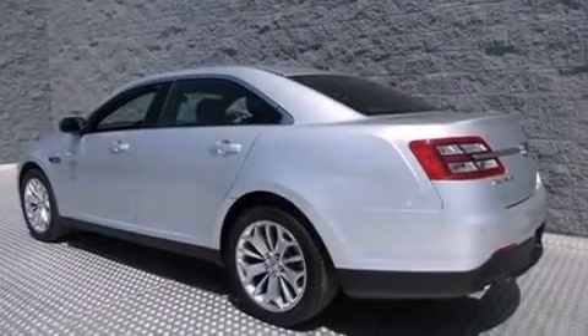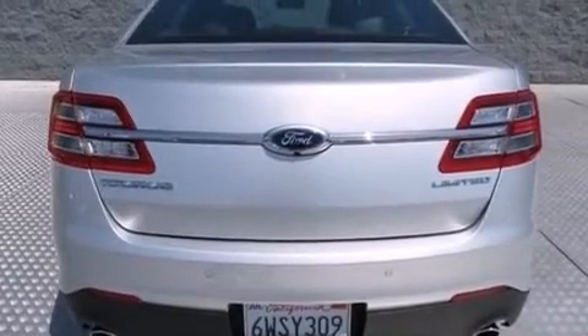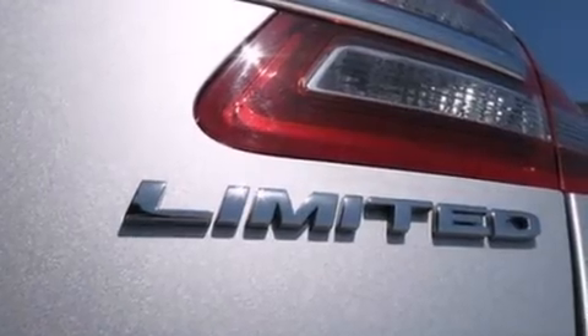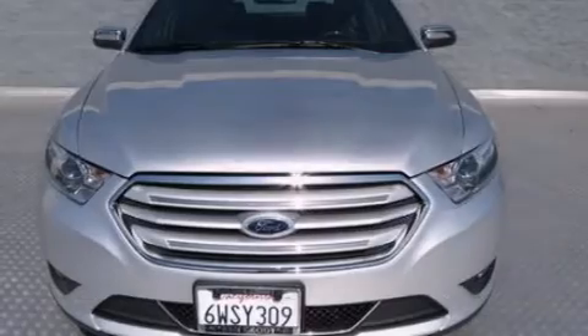Its top features include Bluetooth cell phone integration, XM satellite radio, a limited slip differential, traction control and stability control systems, aluminum wheels, and a tire pressure monitoring system.